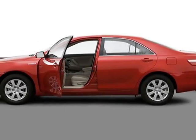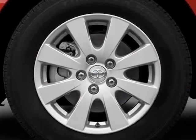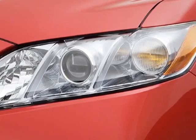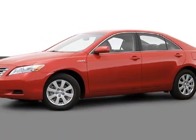Look at this certified pre-owned 2007 Toyota Camry Hybrid. This Camry Hybrid has just under 44,500 miles. For your protection, a warranty is available for this vehicle. This vehicle gets an estimated 40 miles per gallon in the city and an estimated 38 on the highway.